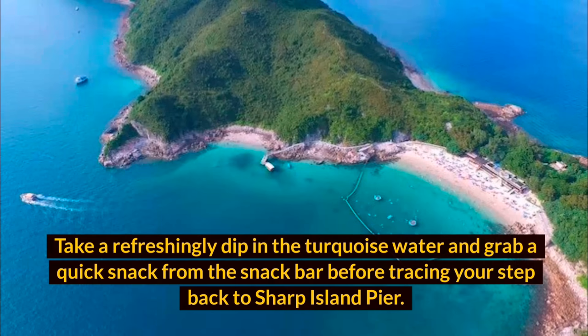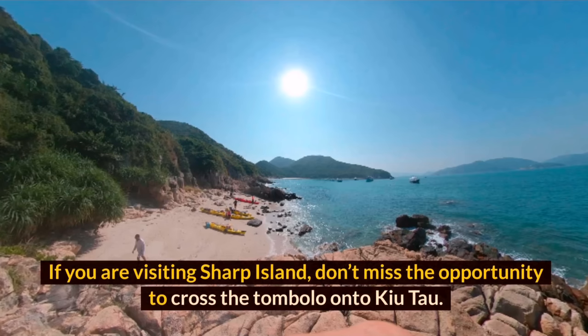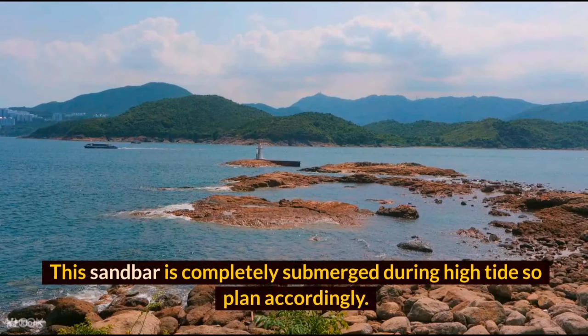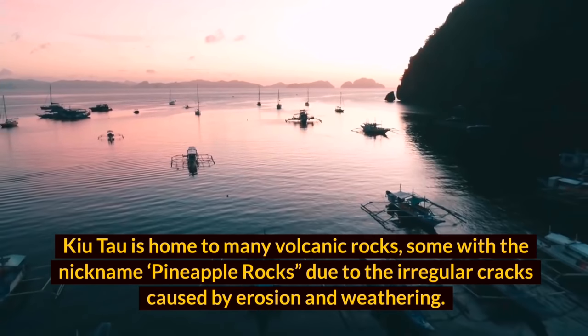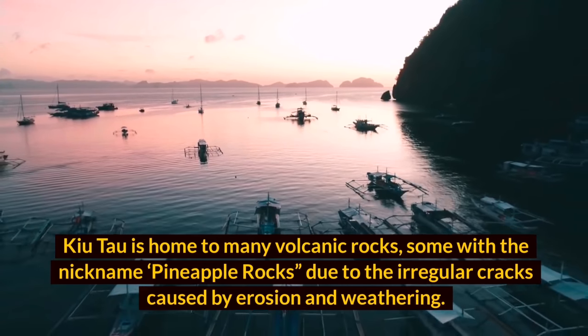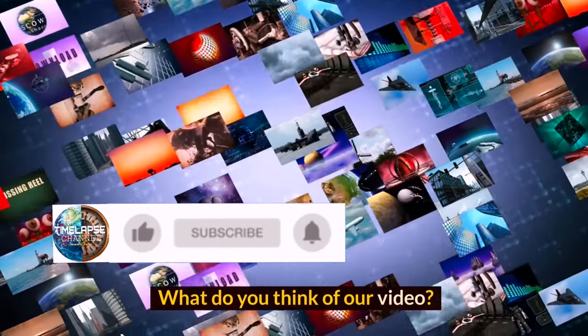If you're visiting Sharp Island, don't miss the opportunity to cross the tombolo onto Kiu Tsui. This sandbar is completely submerged during high tide, so plan accordingly. Kiu Tsui is home to many volcanic rocks, some nicknamed 'pineapple rocks' due to the irregular cracks caused by erosion and weathering.